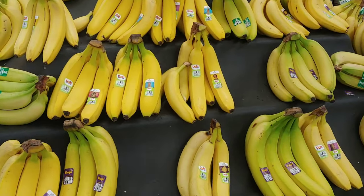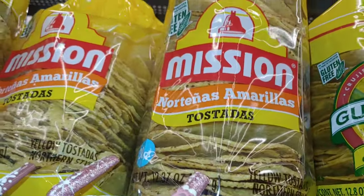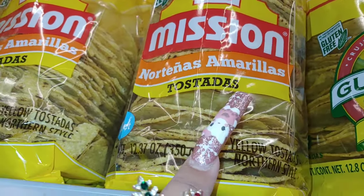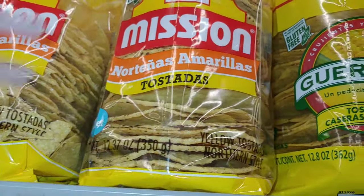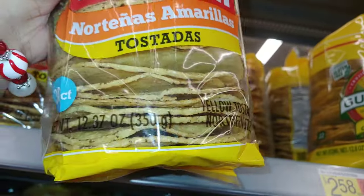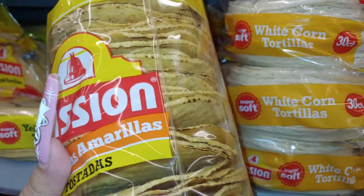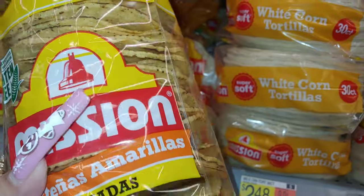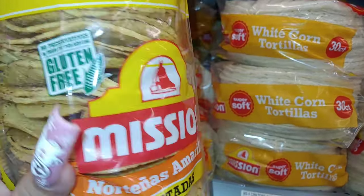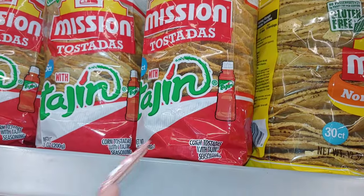Doing a little grocery shopping here at Walmart. I'm gonna pick some bananas. I want to make tostadas one day this week. I do like the Mission brand, but I never tried the Norteñas Amarillas tostadas — yellow corn, which is probably sweeter. I think I like this one because it has a sweet touch to it, so I'm gonna get the Norteñas Amarillas. It's $2.58. They also have Tajín tostadas — I'm gonna try that next time.